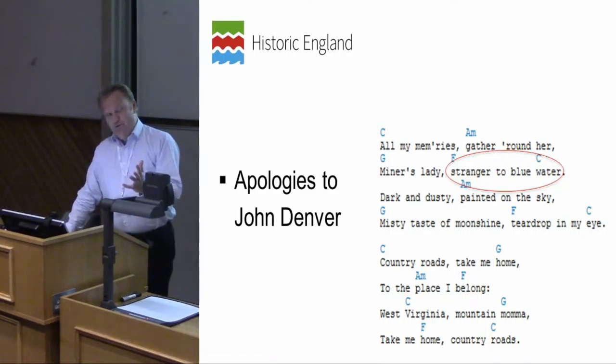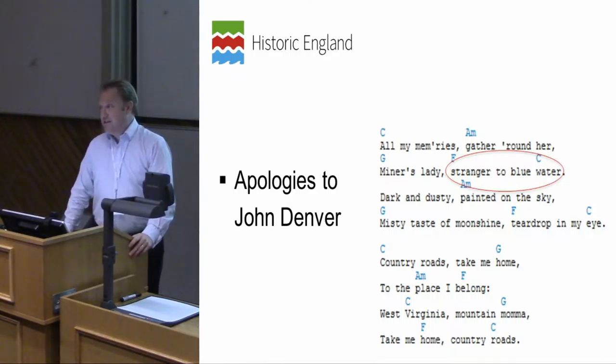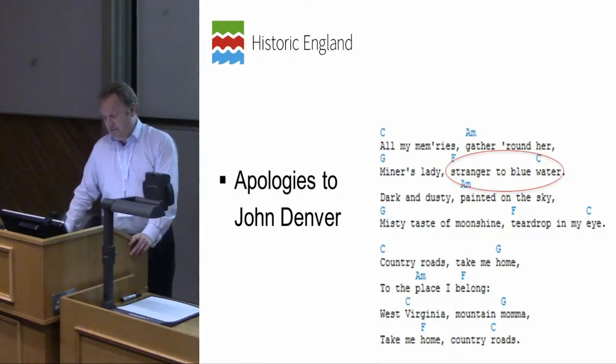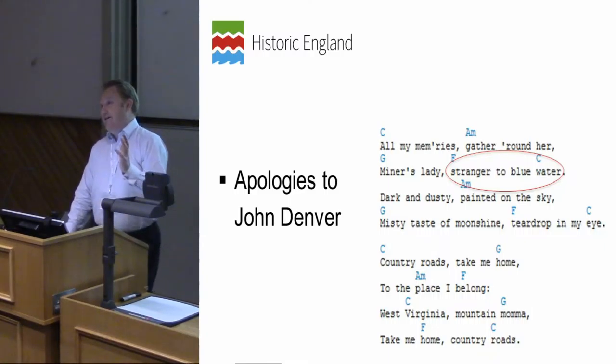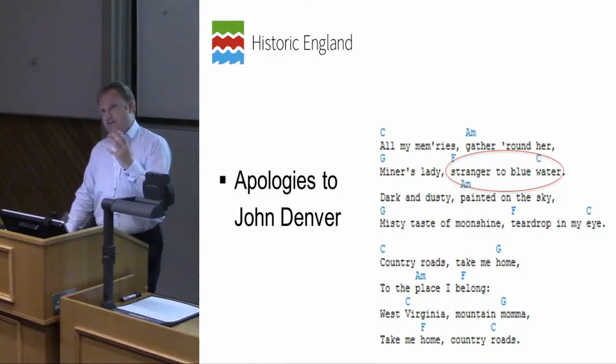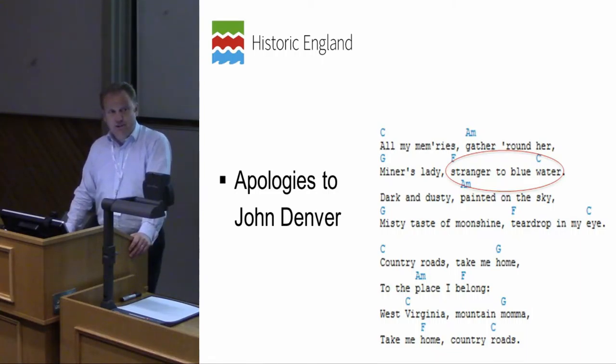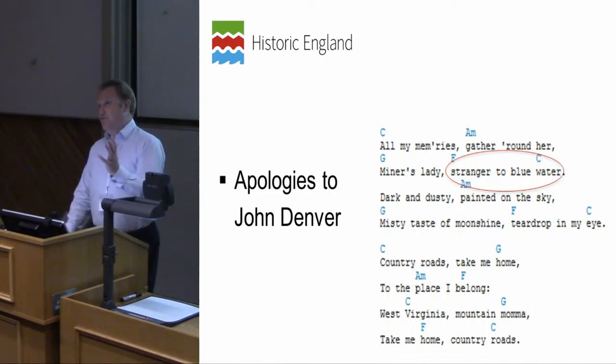The point of calling my talk 'Stranger to Blue Water' is to address some of the mystery involved in maritime archaeology. It doesn't have a very large high profile really within the sector, despite some of my colleagues' best efforts to try to change that. What I wanted to do was to demystify what maritime archaeology is in English waters and at Historic England, and help try to move towards some of the social and economic benefits of doing what we do.